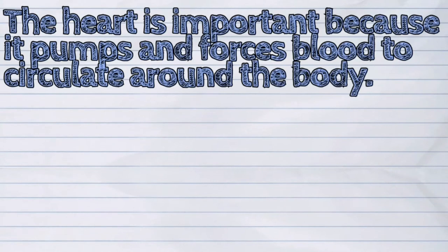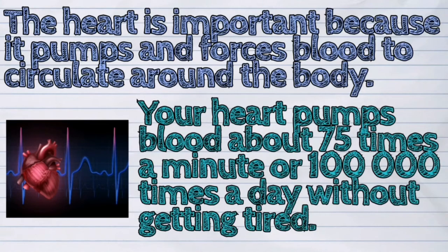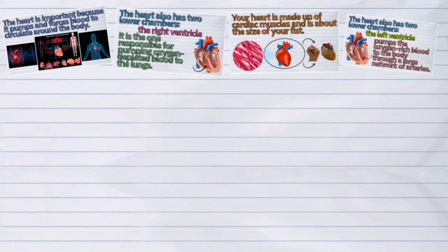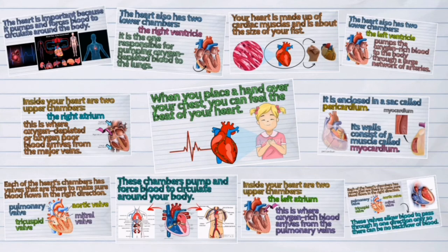The heart is important because it pumps and forces blood to circulate around the body. Your heart pumps blood about 75 times a minute, or 100,000 times a day, without getting tired. Blood transports nutrients and oxygen to the different parts of your body, and at the same time collects waste to be taken out of your body.